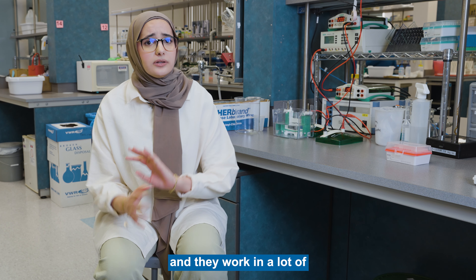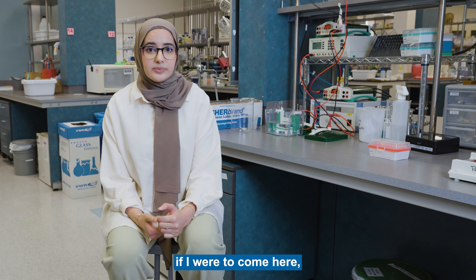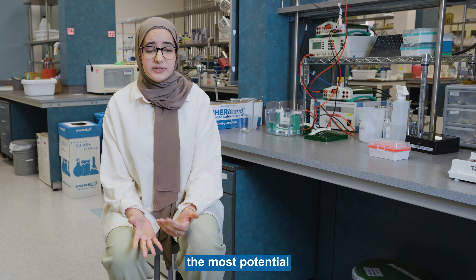When I was looking into places where to do my PhD, I was interested specifically in UCI because the labs here are very multidisciplinary and they work in a lot of different areas in the pharmaceutical field. So I knew that if I were to come here, this place had the most potential to train me to be the best scientist that I can be.